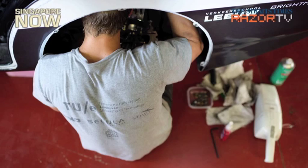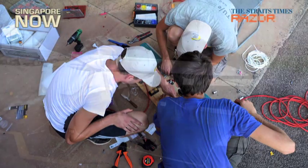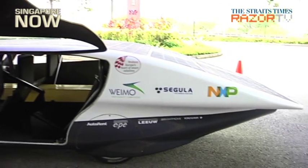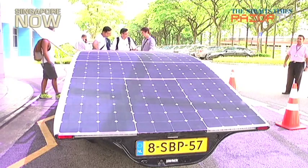Built from scratch by a group of 22 students from the Eindhoven University of Technology in the Netherlands, this car prototype was in town for the Singapore International Energy Week. It was displayed at Nanyang Polytechnic on Thursday.